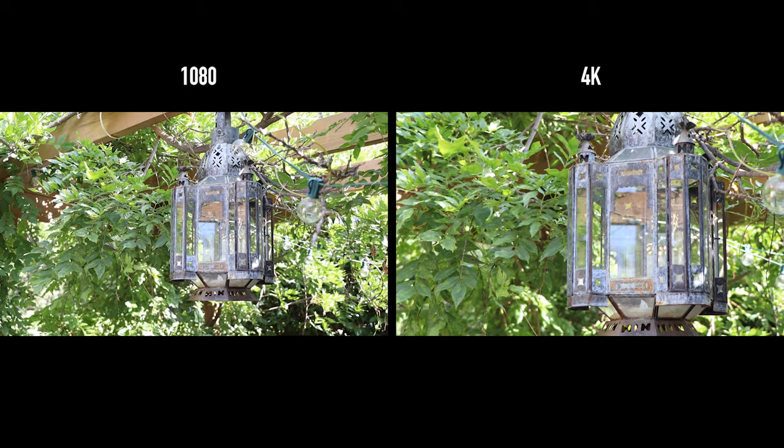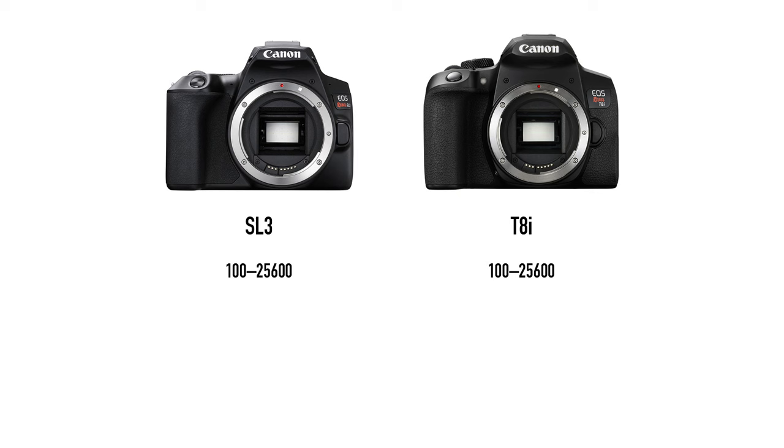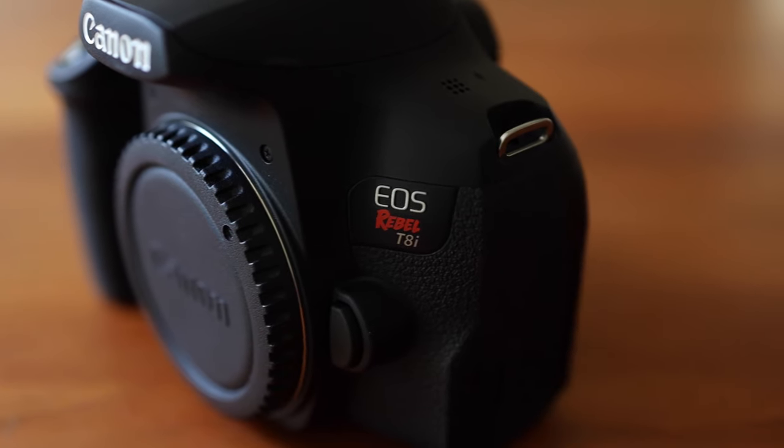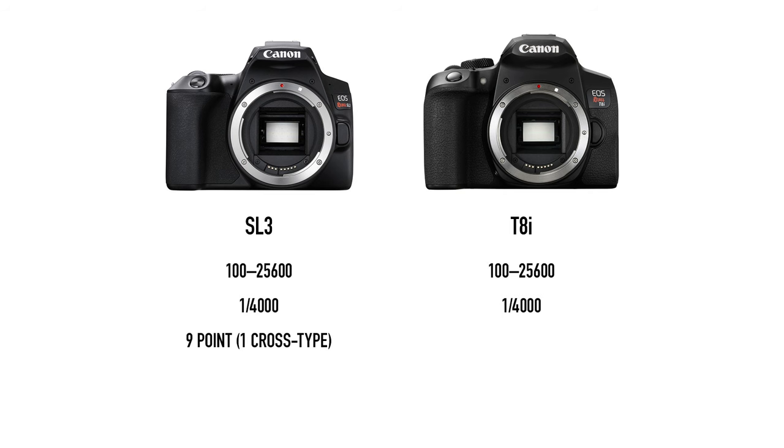They both can shoot 4K video, but in 4K they both lose dual pixel autofocus, which is especially useful for tracking faces while shooting video. Their 4K footage is also heavily cropped, so you'll need a wider lens. They both have ISO sensitivity of 100 to 25600, and the same maximum shutter speed of 1/4000th of a second — pretty typical for consumer-level cameras. Probably the biggest difference, other than body design, is shooting frame rates and the autofocus system. The SL3 has a 9-point autofocus system with one cross-type point and shoots up to 5 fps, while the T8i has a 45-point all-cross-type autofocus system and shoots up to 7 fps, or 7.5 fps in live view.